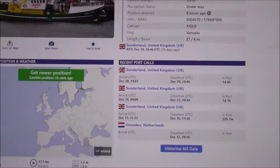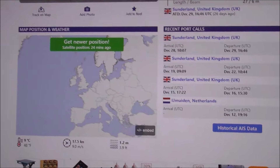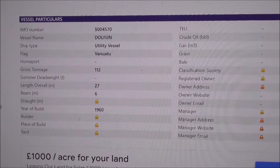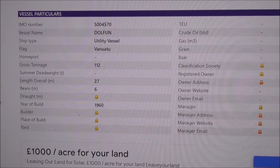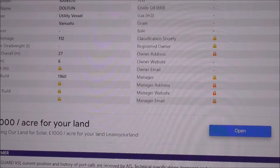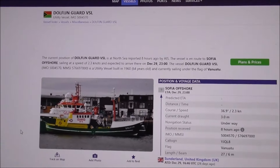And that was the ship that Chris spotted from the shoreline. Gross tonnage 112, length 27, beam 6. Builder doesn't say, yard doesn't say. There you go. It's amazing what you can spot from the shoreline.